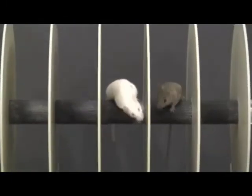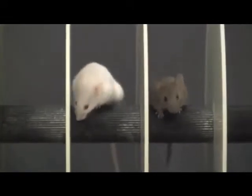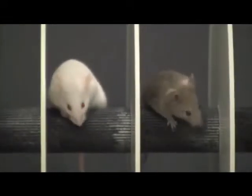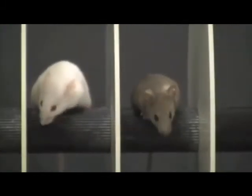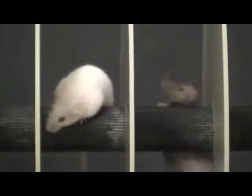The healthy wild type mouse on the left hand side is running without difficulty on the rotarod. In contrast, the transgenic ALS mouse on the right side has severe problems to even remain on the rotarod and slips off after a while.